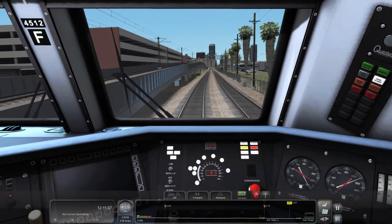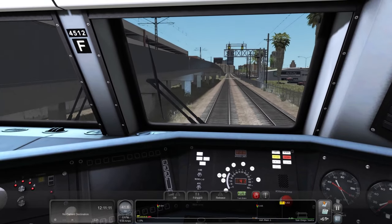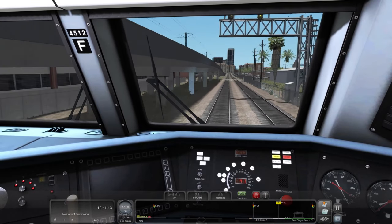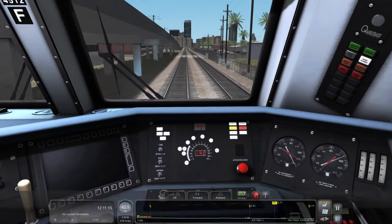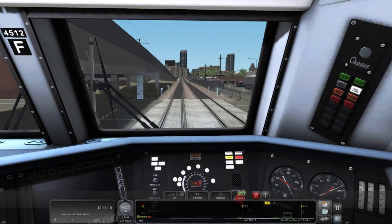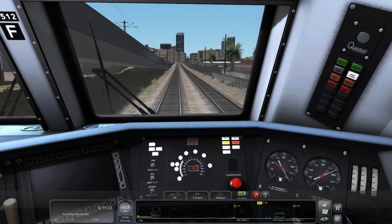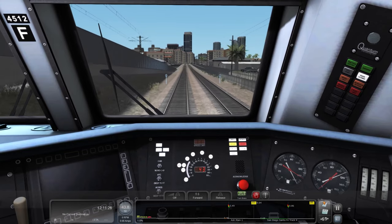All right, we got an approach here — CDTX 4000, approach on South Ash Main One. So we've got a 15 coming up and we're going on track four, so we're technically running the wrong main.